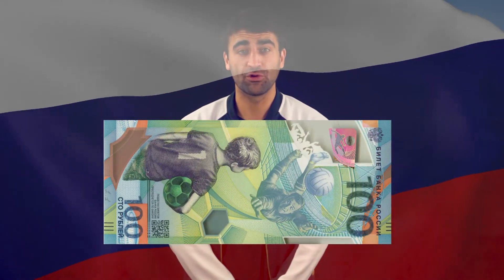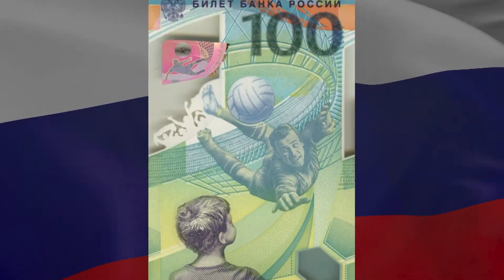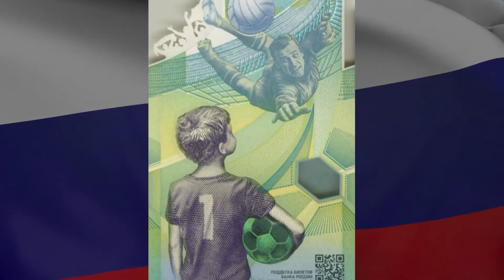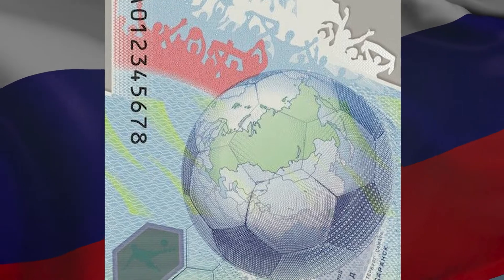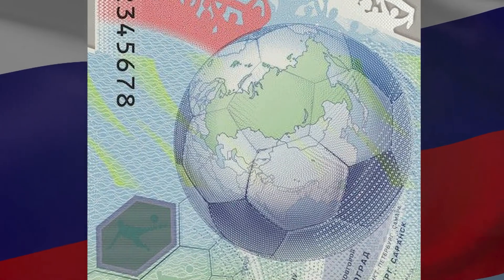The last World Cup in 2018 was hosted by Russia. To commemorate this, the Bank of Russia issued a new 100 ruble banknote. This colourful polymer banknote shows a goalkeeper and a little boy holding a football. On the back of the note you can see a football globe with a map of Russia, with the names of the Russian cities that hosted the matches.